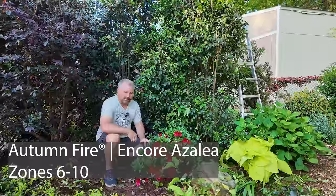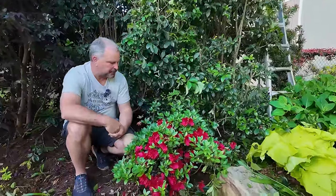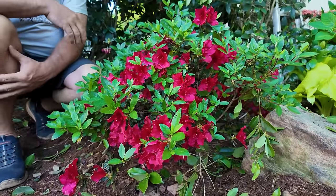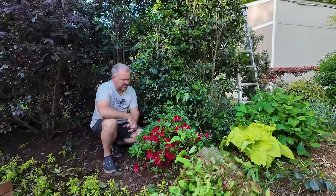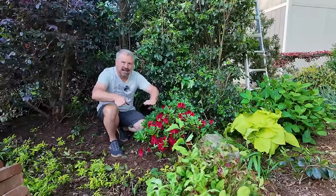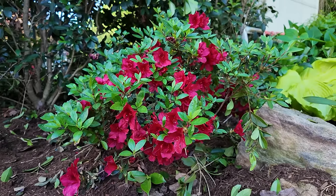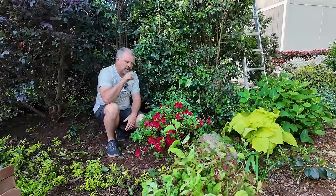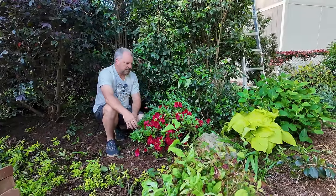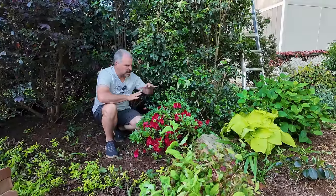This is an Autumn Fire Encore Azalea — it's just incredibly compact, but a little thinner than it would be if it had a bit more sun. This is one of those cautionary tales: we all know azaleas are for shade, but these Encore Azaleas for the most part need more sun than the old-fashioned azaleas. This one's been in a hair too much shade. After it flowers I'll give it a bit of a haircut, and if it balances back out I'll leave it here and just keep carving this out; if not, I may slide it a little further up in the bed. Autumn Fire is fantastic if you're looking for a low, compact, evergreen azalea that repeat blooms.